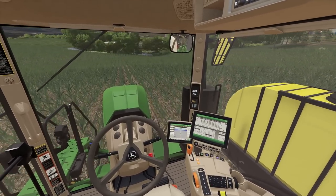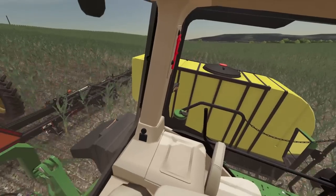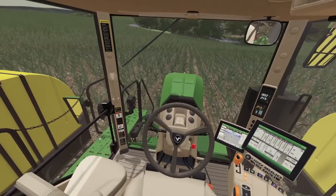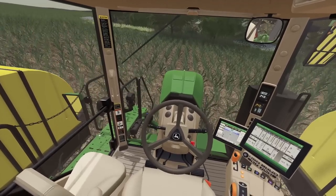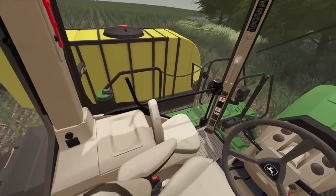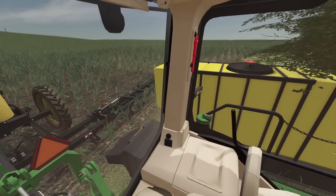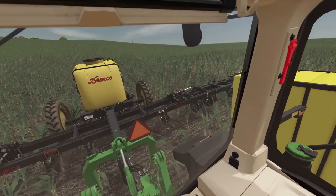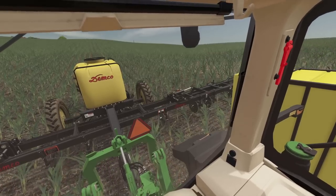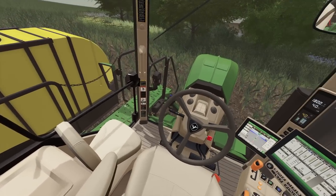This won't take long, folks — wow, we're going fast! It's hard keeping in the rows going this fast. Here we go — we are already at the end! I was not expecting it to go quite that speed.